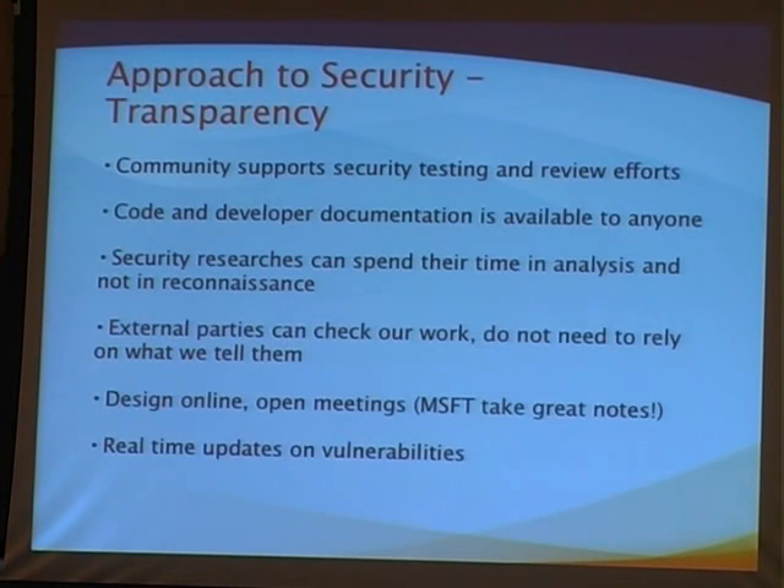You can participate in design meetings — they're posted on the wiki page, you can call in and contribute ideas. If you want to participate at the implementation level, you can write features. If there's a feature you want to see, you can write it and advocate for getting it into the core browser. You can develop tools that help with testing, fuzz testers, source code analysis. We have security tool vendors that use the Mozilla source code base to test their own tools, so they help Mozilla while making their tools better.